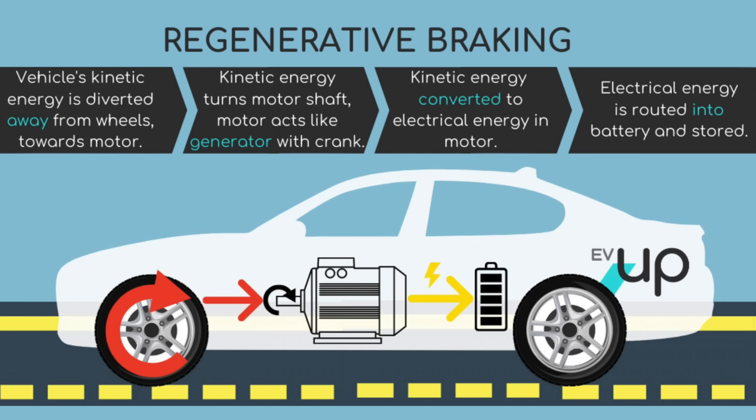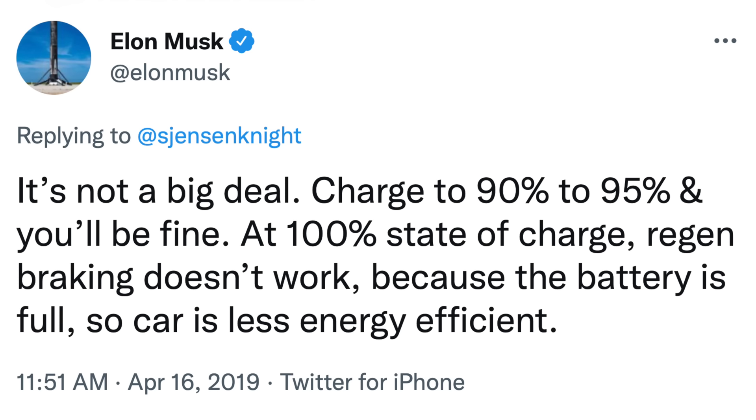The second part comes with regen braking. A big part of electric cars is regenerative braking, which takes the energy from braking and puts it back into the battery. This helps a lot with efficiency, and back in 2019, when asked about charging to 100%, Elon Musk said, 'It's not a big deal. Charge to 90% to 95% and you'll be fine. At 100% state of charge, regen braking doesn't work because the battery is full, so the car is less energy efficient.' Charging to 100% each day is going to make the car less efficient, using more of the brake pads and wearing on the battery more than necessary long term.